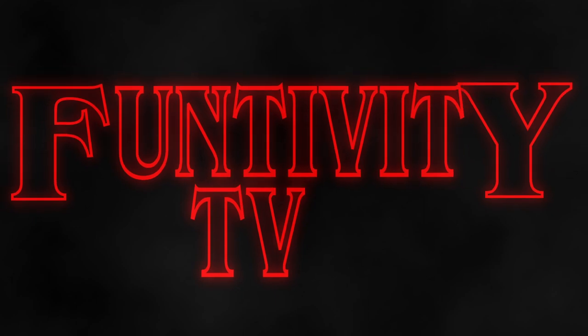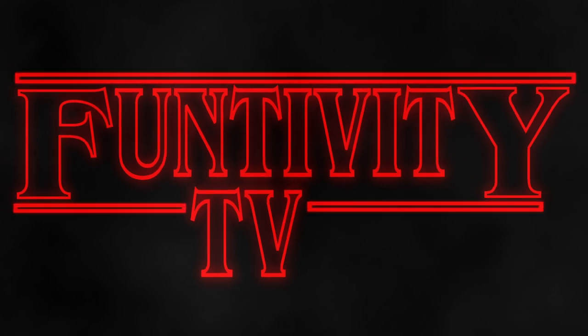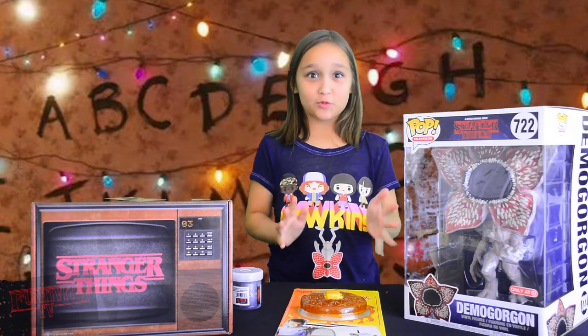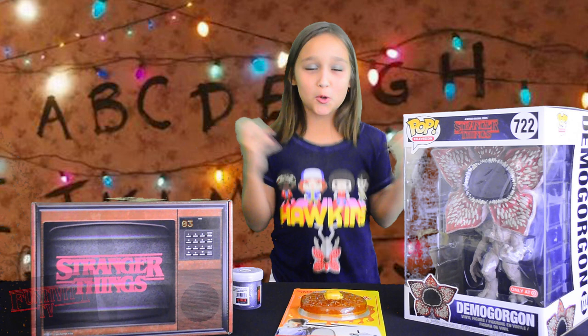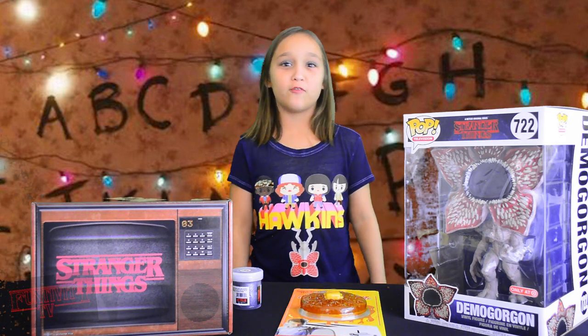Hey guys, welcome to the Upside Down. We have the Stranger Things haul today, and I'm so excited for the new Stranger Things season to come out. It comes out July 4th.